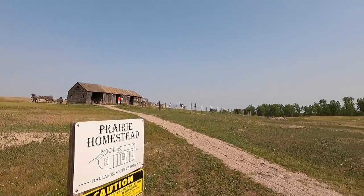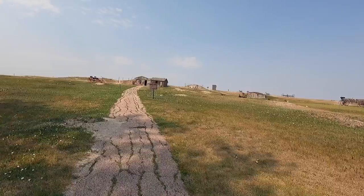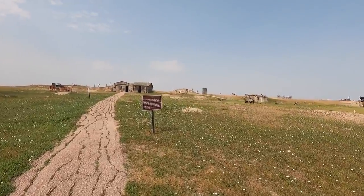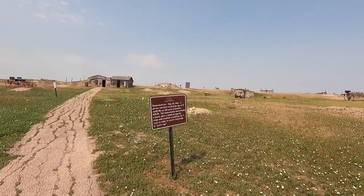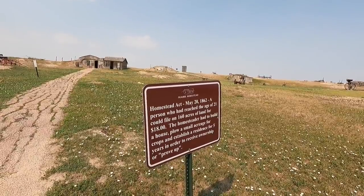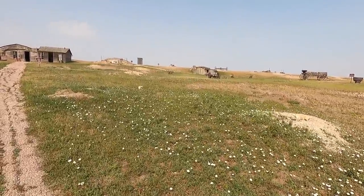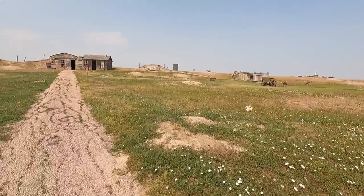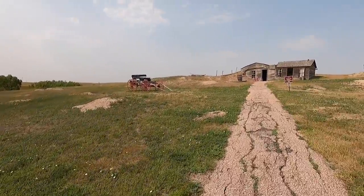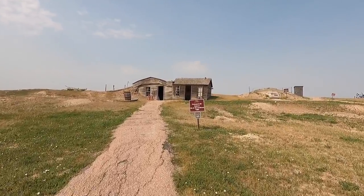Prairie Homestead. Look at all the holes — look at all the prairie dogs, my goodness. I remember up in Montana there was a bunch of them too. They're part of nature, but they're destructive if they get too far underneath your homes. I still wouldn't want to hand feed one.